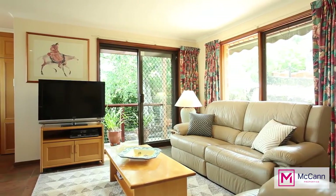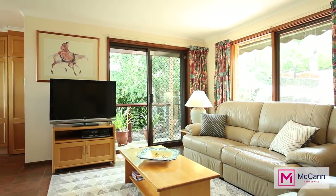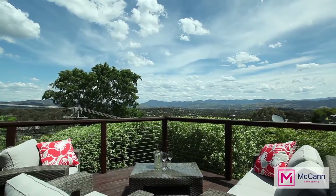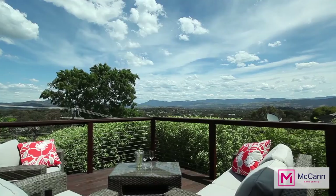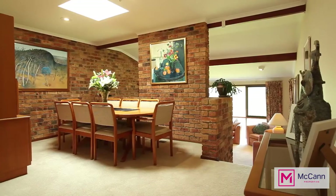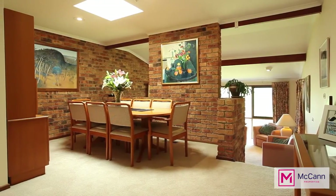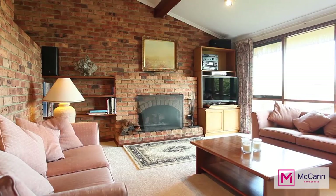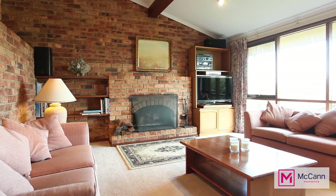Upstairs, we have the main heart of the home. The generously proportioned open plan kitchen and family area flows through to the deck with 180 degree sweeping views across the Togganong Valley. The formal dining room and living area are separate from the kitchen area, which gives a distinct feeling of space and allows one person to watch TV in the lounge while another is working in the kitchen or entertaining on the deck.